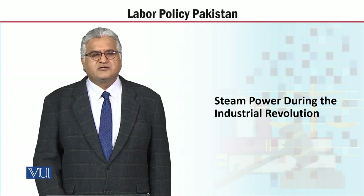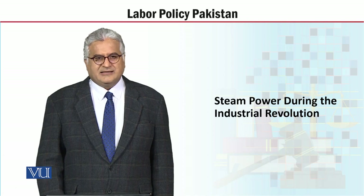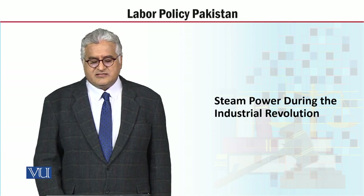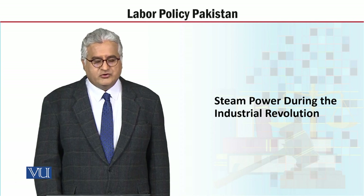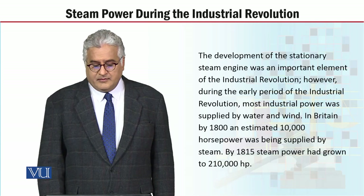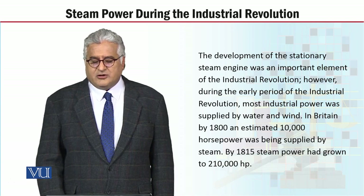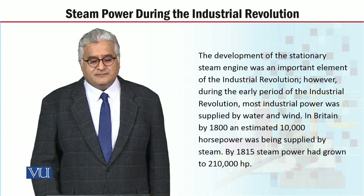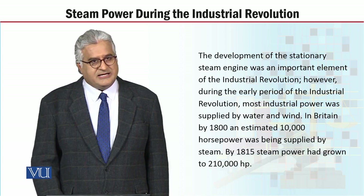My dear students, the course is Labor Policy Pakistan and the topic in hand is Steam Power during the Industrial Revolution. The development of the stationary steam engine was an important element of the Industrial Revolution.